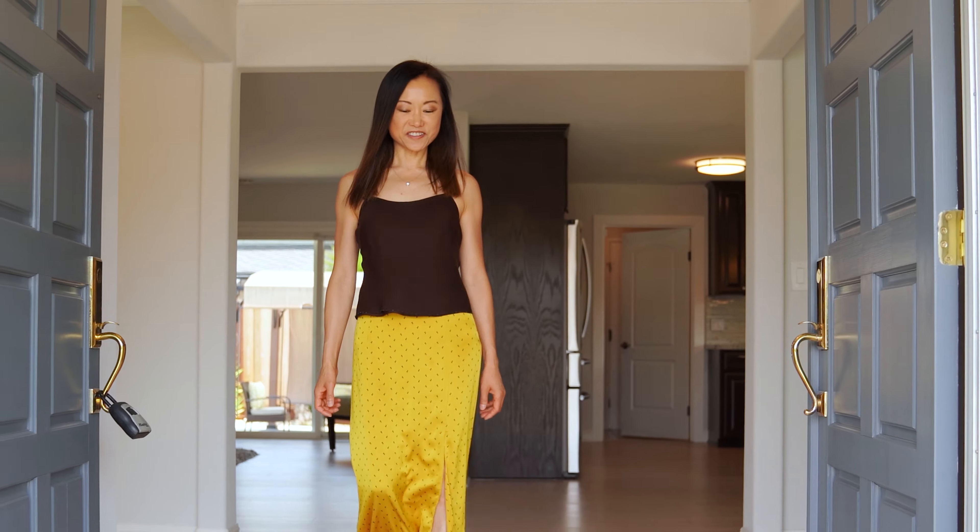Thank you for taking the tour with me. I hope you enjoyed it. Again, my name is Mei-Ling from E-Blox Real Estate. If you have any questions or would like to schedule an in-person viewing, please give me a call at 408-829-3994. Please remember to follow us on Facebook and subscribe to our YouTube channel at Mei Lin Holmes. See you next time.